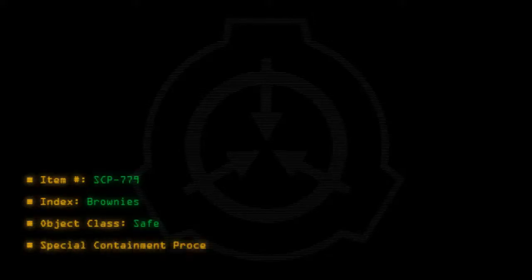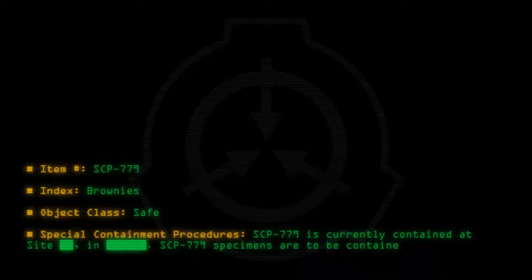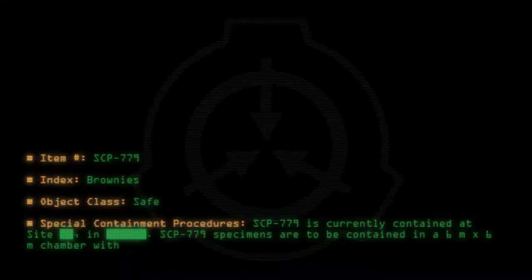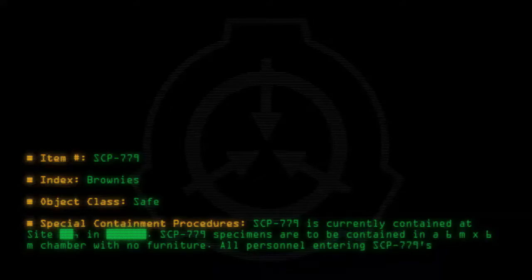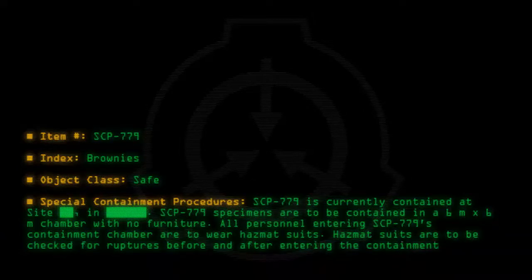Special containment procedures: SCP-779 is currently contained at site. SCP-779 specimens are to be contained in a 6m by 6m chamber with no furniture. All personnel entering SCP-779's containment chamber are to wear hazmat suits. Hazmat suits are to be checked for ruptures before and after entering the containment chamber.